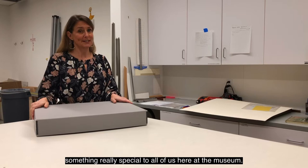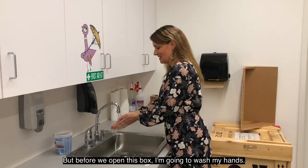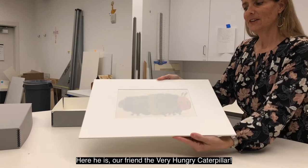But before we open this box I'm going to wash my hands. Before we ever look at any work of art we always wash and dry our hands. Here he is, our friend the Very Hungry Caterpillar.